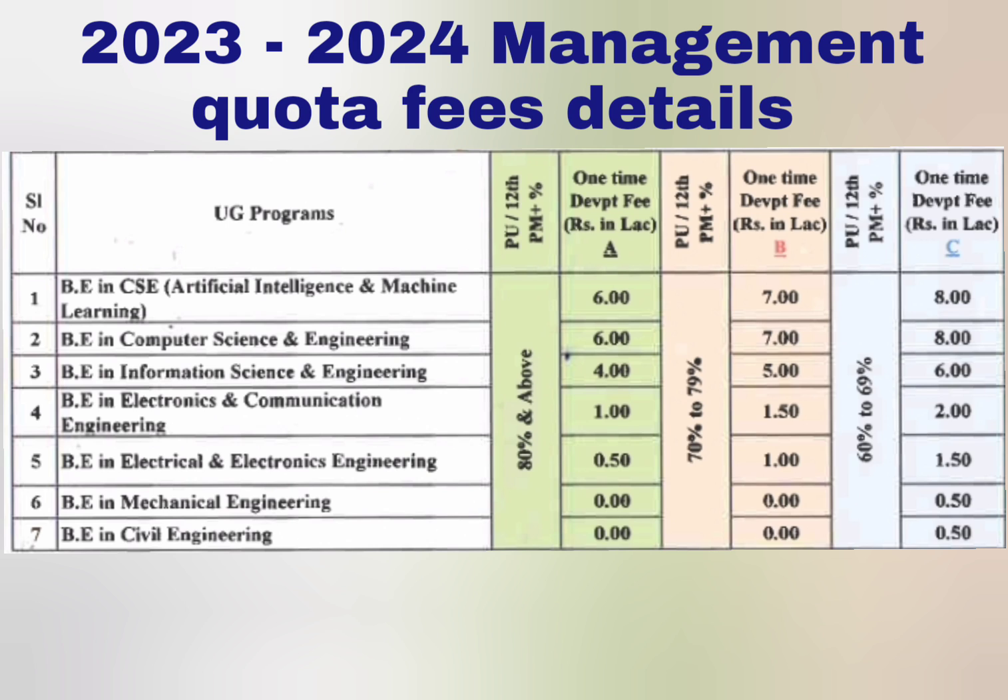I am going to cover the latest fees. If you see, there are three columns: A, B, and C — three different types of fee structures. The first is for students who have got 80% and above in their Class 12th or PUC. The second is for students who got between 70 to 79%, shown in pink. The blue column is for students who got 60% to 69% in maths and physics — only those two subjects are considered and the fees differ based on that.